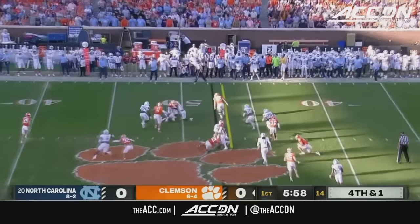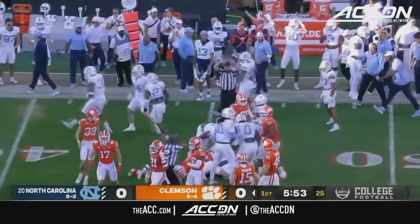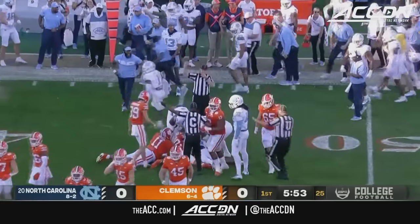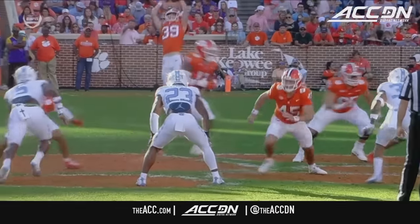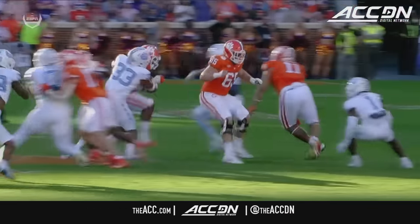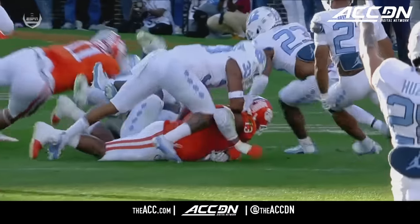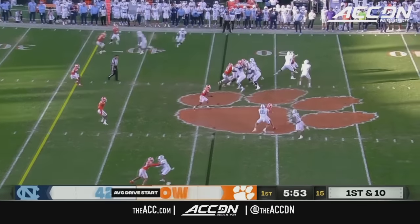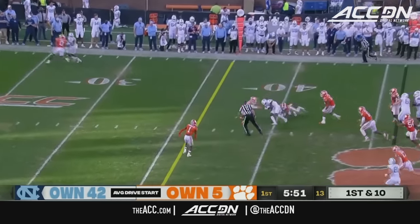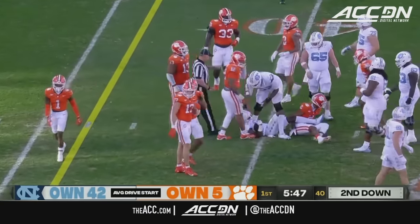We've got a fake punt — and that will go nowhere. The ball's loose; it doesn't matter whether it's recovered by North Carolina or not — this will be a takeaway, giving their team another possession with great field position. Is that Tyler Davis? Another great opportunity for Drake May with field position. Pitch and catch — Tez Walker picks up seven.